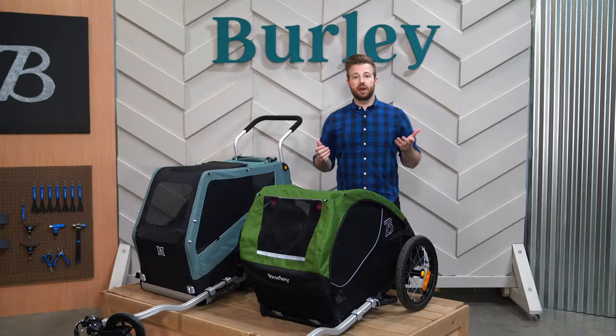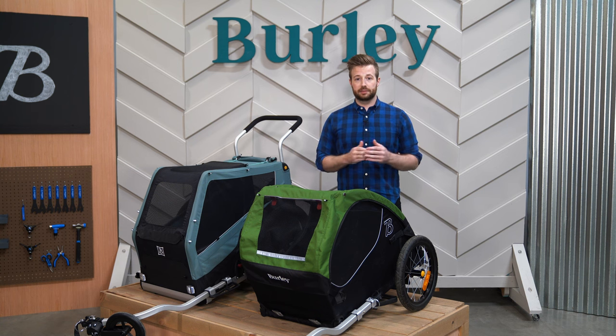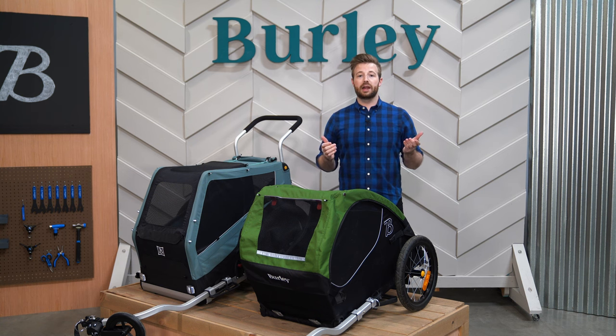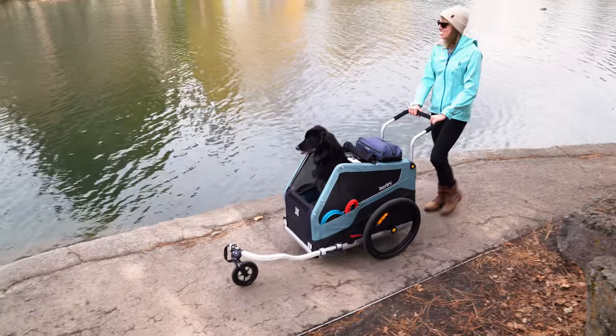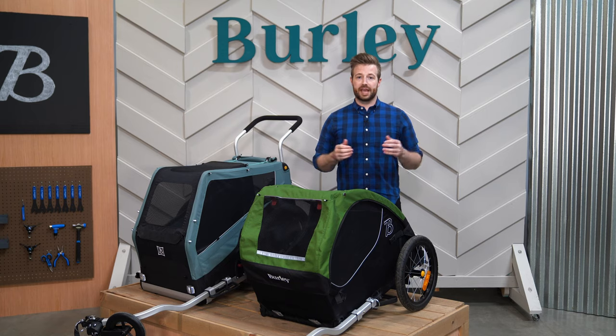Your dog can run or walk alongside, then enjoy a rest in the trailer while you continue on your way. For senior dogs or dogs with limited mobility, trailers offer a great way for them to join in on the fun. They can enjoy taking in the sights and smells as you explore together.